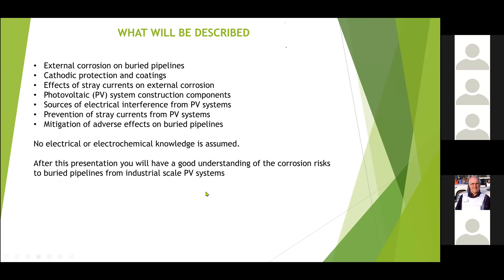What we're going to do today is give you some idea of what external corrosion is on buried pipelines, because you have to understand that before you can understand the effects of photovoltaic systems. I'm going to explain why stray currents are important, and I'm going to do it without assuming any electrical or electrochemical knowledge. If you do have that knowledge, don't be offended by how I've simplified it — what I'm trying to get across is the concept of what's happening.